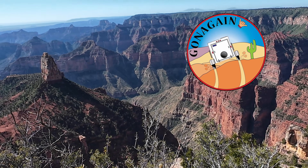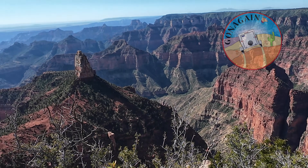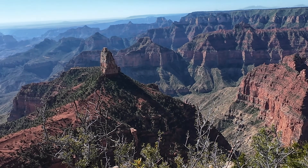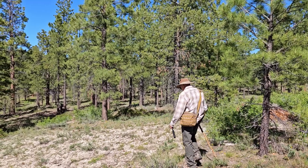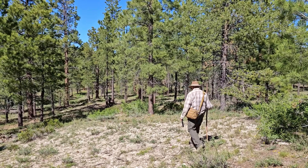We start out this video at the remote but beautiful north rim of the Grand Canyon, and then Linda shares an excellent and easy bread recipe that she bakes in her new oven. We finish the video by exploring a little bit of the Dixie National Forest in Utah. Hope you enjoy it.